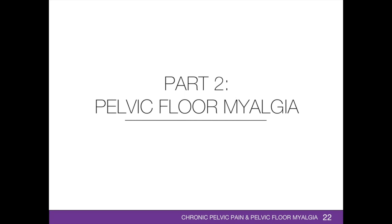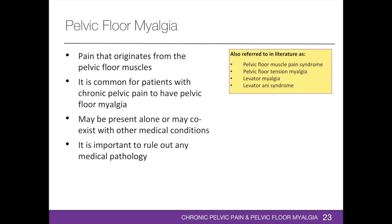Let's now focus on one of the causes and contributors to chronic pelvic pain, which is pelvic floor myalgia. The International Urogynecological Association and International Continence Society joint report, published in February 2017, defines pelvic floor myalgia as pain in the musculature of the pelvic floor. It has also been referred to as pelvic floor muscle pain syndrome, pelvic floor tension myalgia, levator myalgia, and levator ani syndrome. Pelvic floor myalgia may be present alone or may co-exist with other gynecological, urological, colorectal, and musculoskeletal medical conditions.